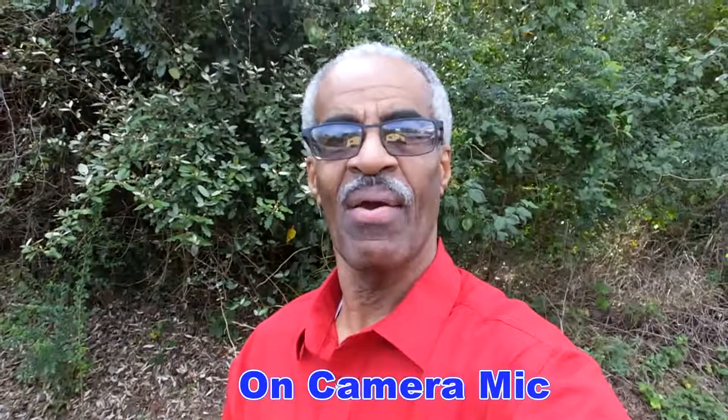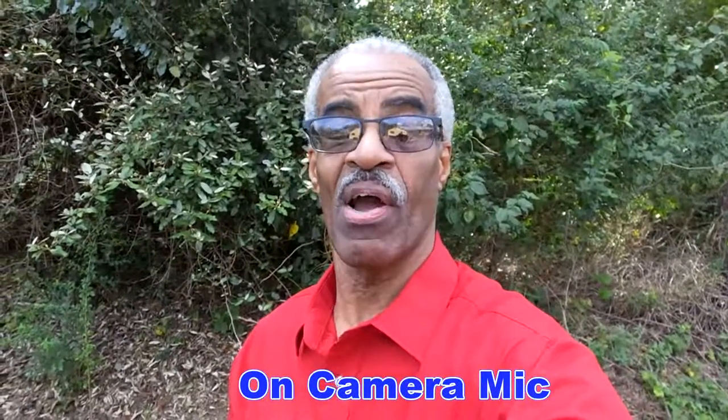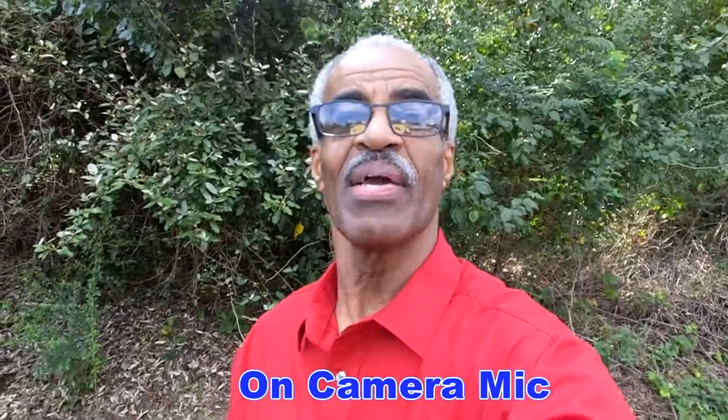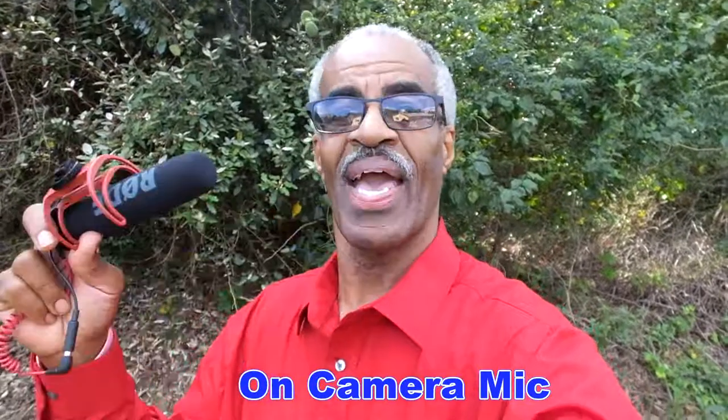It's Video Tuesday. Welcome back to Great Photography and Video on a Budget. I'm George E. Harrison and today we're going to do something a little bit different. We're going to do a mic test. We're going to test the on-camera mic and see how it picks up sound. Then we're going to use the Rode VideoMic Go and see how it does.